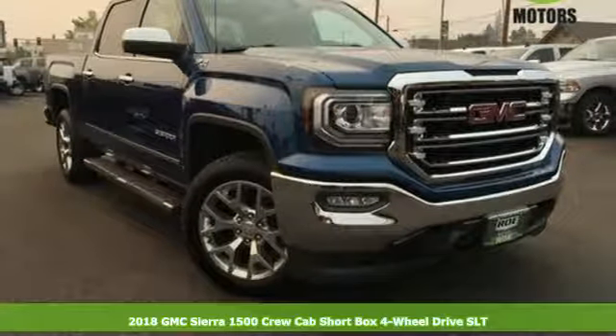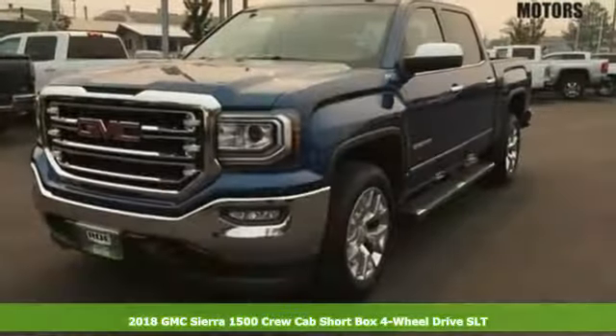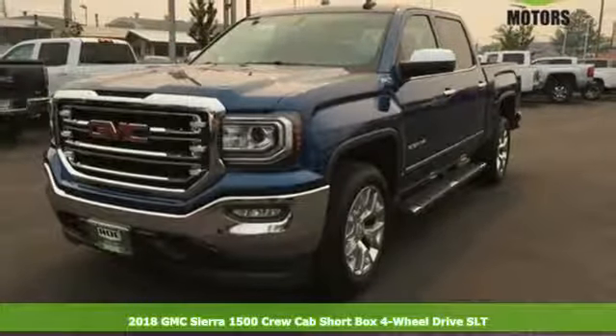It's a 2018 GMC Sierra 1500. Put the work in and reap the rewards.